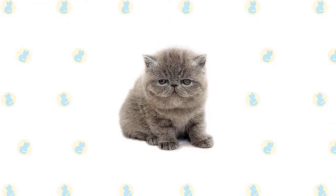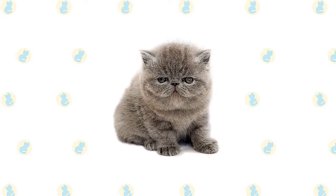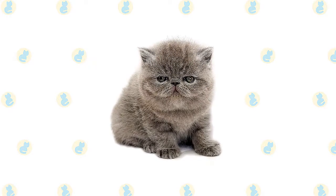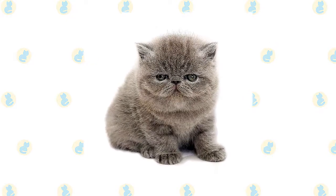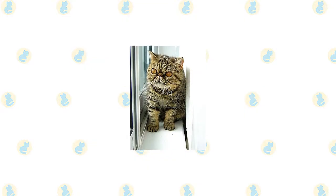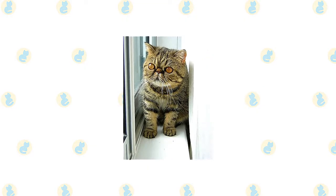The cross, which had originally been intended to bring the Persian's striking silver color and green eyes to the American shorthair, was controversial at first, but Persian breeders became intrigued by the new look and began to cooperate in the development of what became known as the exotic.